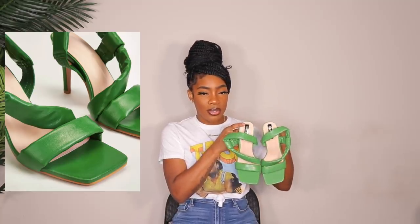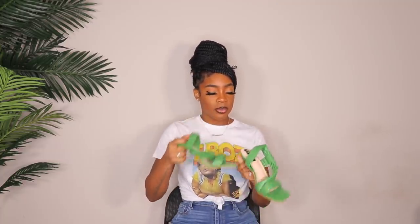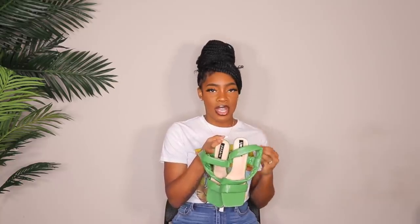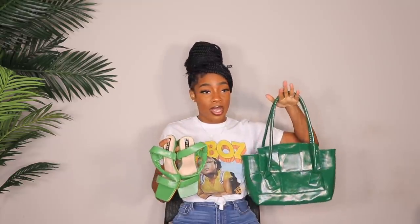Next up are these green heels. They have almost like a puffer coat material on them — very, very comfortable. The heel isn't super high either. These are some badass shoes, like high fashion editorial. I love them so much. I wanted to wear these with the green bag but it's not the same green and I'm so sad because it would have been such a look. I'm gonna find something to wear with these shoes and this bag.